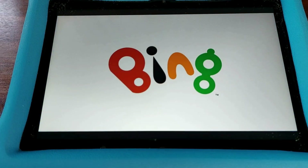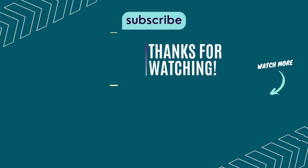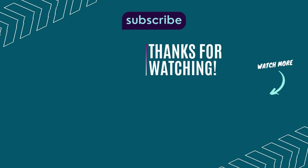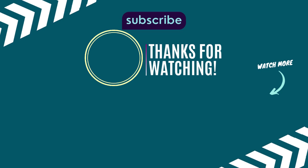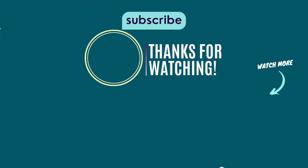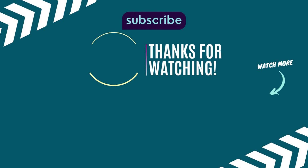And that's it. Your Fire tablet's volume is now locked at a safe level. No more surprise loud noises. What other parental control tips do you want to learn? Drop a comment below. Don't forget to like, share, and subscribe to CyberSafe by Dami for more online safety tips. Stay smart, stay safe, and see you in my next video.